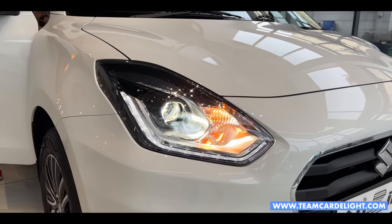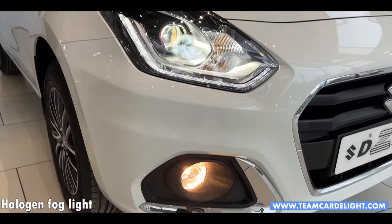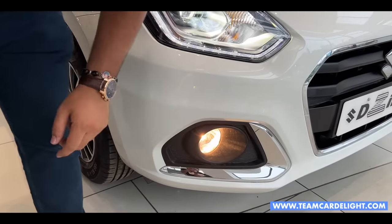These are the turn indicators. High beam and low beam. The fog lamps do not get LED — they are given in halogen. You also get a chrome finish.